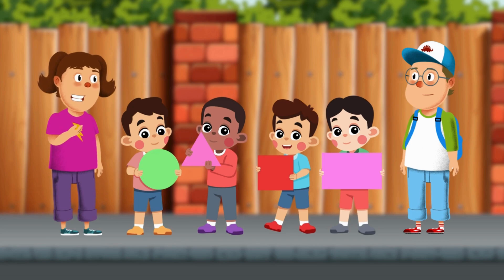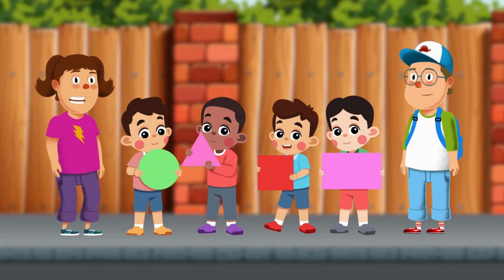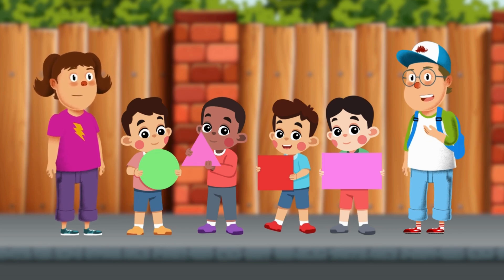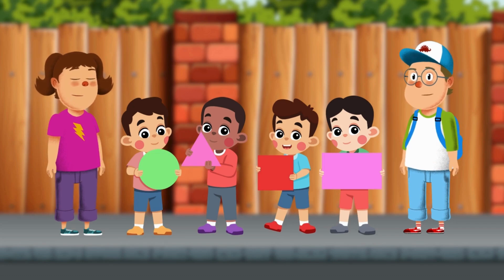You did an amazing job today! We found so many shapes. Now it's your turn to go find shapes at home, in the park, or anywhere you go. See you next time, friends — keep finding shapes!